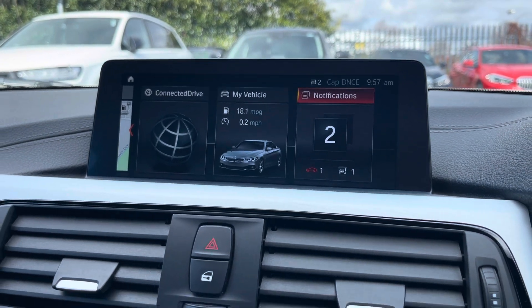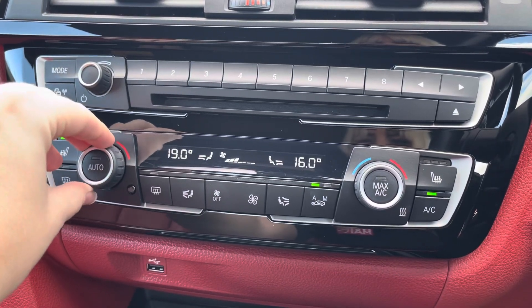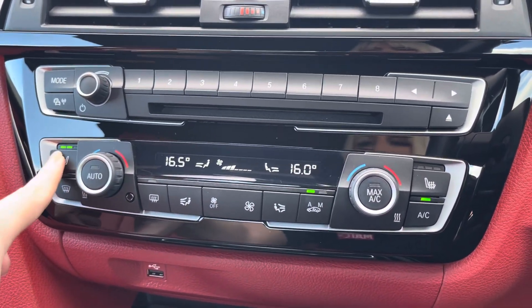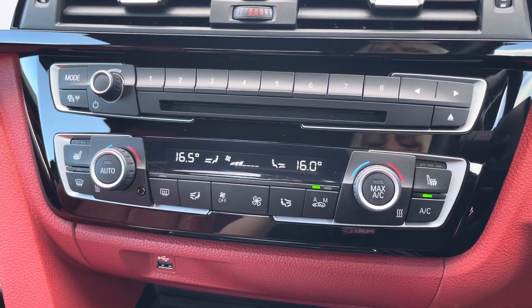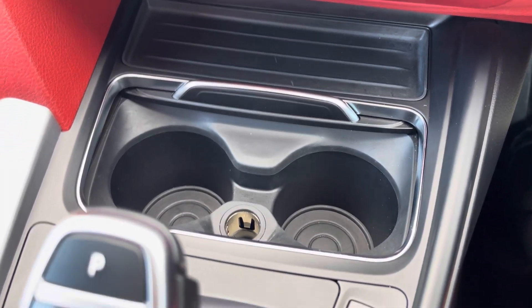Moving down now, just below the media screen is where you'll find your controls for your dual zone climate control, ensuring the internal temperature is perfect for you and your passengers all year round. You do also have your buttons there for your heated seats. Just below there you'll find a USB port, two cupholders and a 12 volt socket.